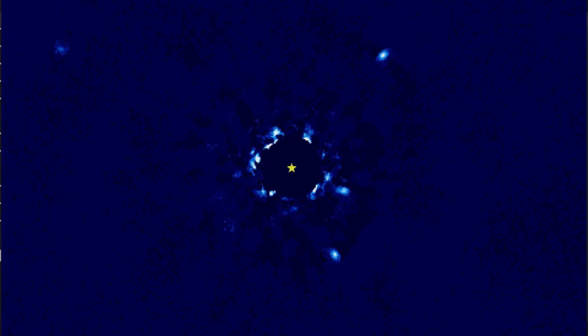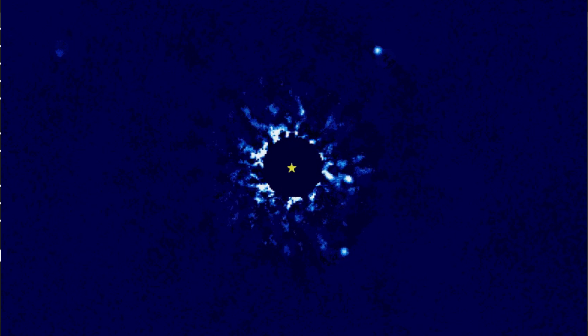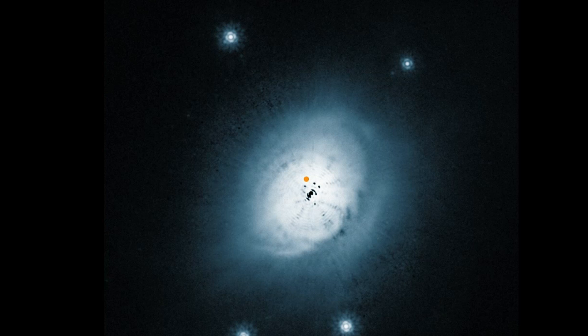These planets are usually detected by direct imaging — that is, taking a picture of a star and looking for the planet around it. Large planets on wide orbits are easiest to see because they're bright and outside the glare of their stars.